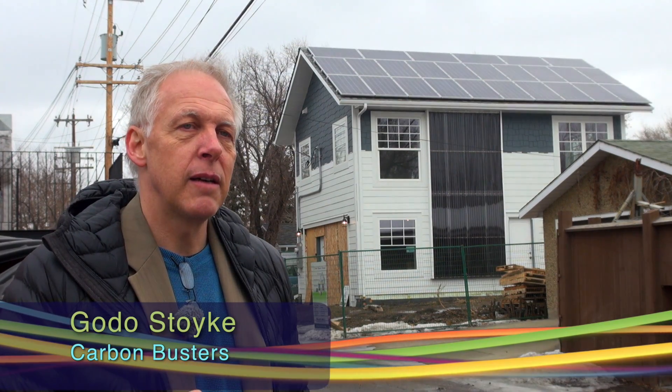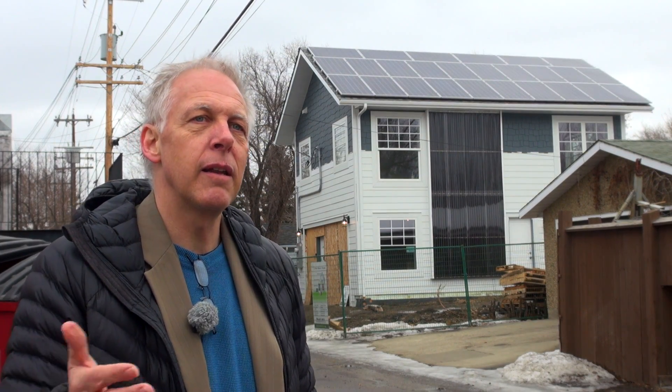Goto Stojke is the president of Carbon Busters and is the author of the Home Energy Handbook. He explains the concept of a carbon neutral home: zero carbon is basically a building that doesn't emit any carbon dioxide or other greenhouse gas emissions on a net annual basis, by replacing the energy with renewable energy.